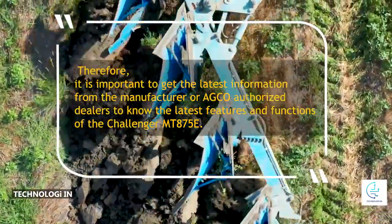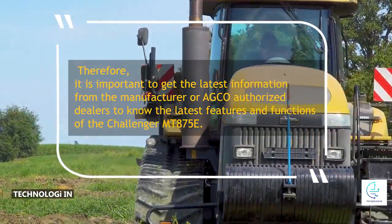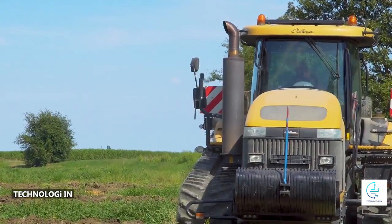Therefore, it is important to get the latest information from the manufacturer or AGCO authorized dealers to know the latest features and functions of the Challenger MT 875 E. Thanks for joining us.